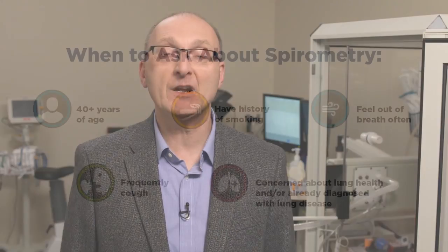The main diagnostic test for COPD is called spirometry. Spirometry is a lung function test that assesses how much air goes in and out of your lungs and how fast it does so.